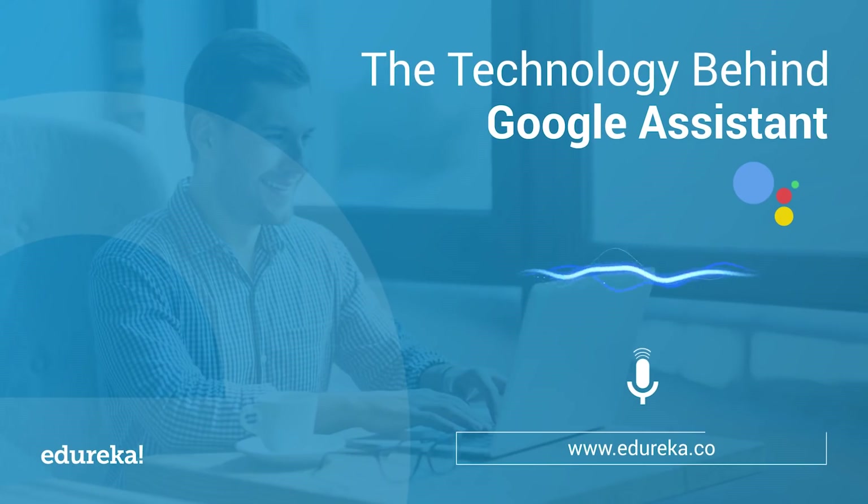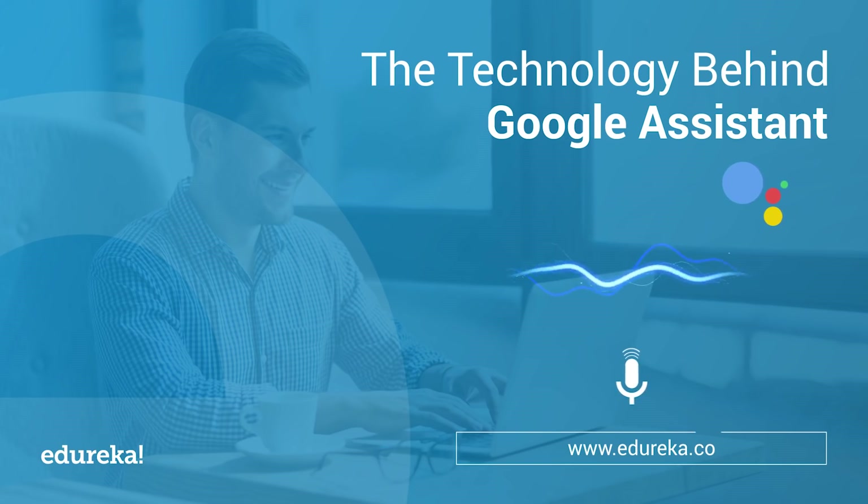The Google Assistant is a voice-activated digital assistant created by the tech giant. This app is essentially Google's version of Apple's Siri or Amazon's Alexa, just without a funny name. Hello, all. This is Upasana from Edureka, and today I bring to you the technology behind your trusted Google Assistant. Wait till the end to see 10 really interesting things you could try on it.